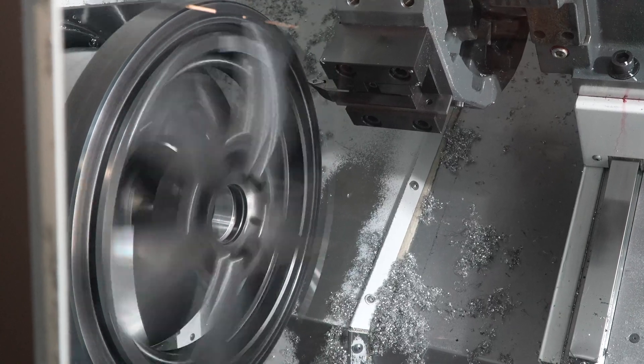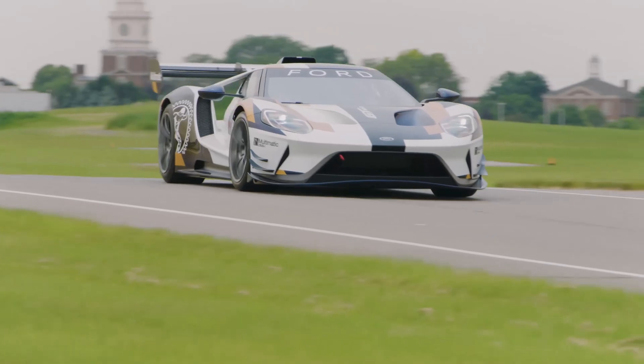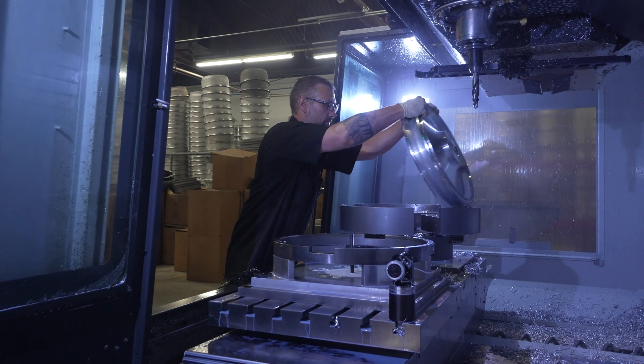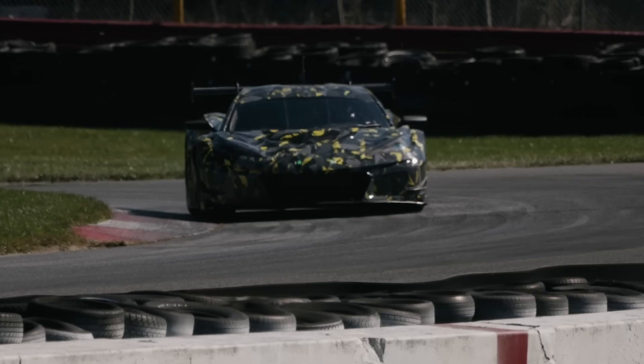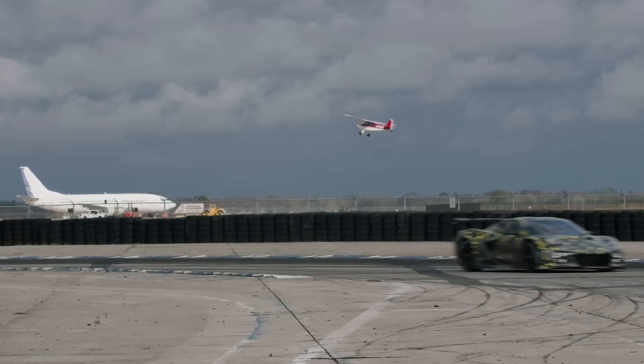At ForgeLine, racing is our true passion. We've been producing motorsport wheels for over 30 years, exclusively on Haas machines. We are on professional race cars all across the world and also on some of the top high-performance street cars and performance cars. I'm Dave Shard, president of ForgeLine Motorsports, located here in Dayton, Ohio.